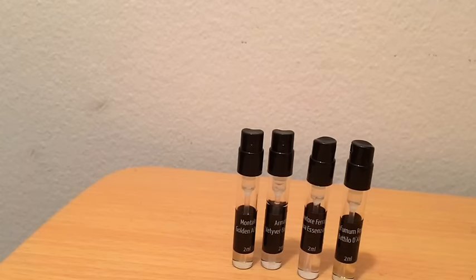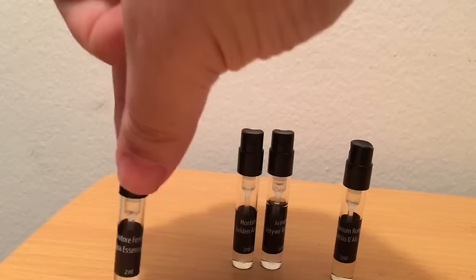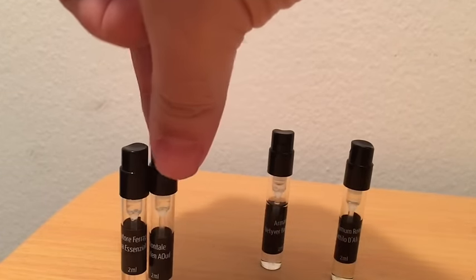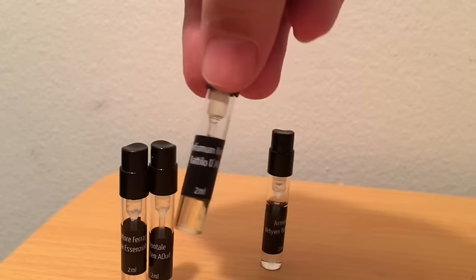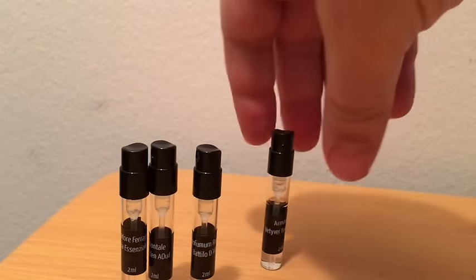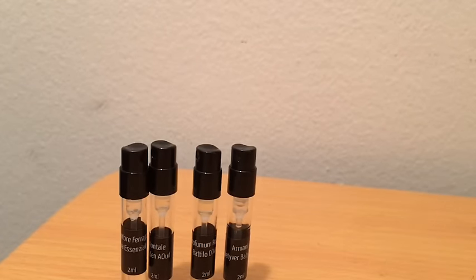If I'm ranking these I have to be really honest: number one is Ferragamo Acqua Essenze Blue, number two is Golden Aoud, number three is probably still Betito di Ali for quality of fragrance, and number four is Vetiver Babylon. Would I purchase any of these? Probably not. If Acqua Essenze Blue could be had for $15–$20 at TJ Maxx, maybe.